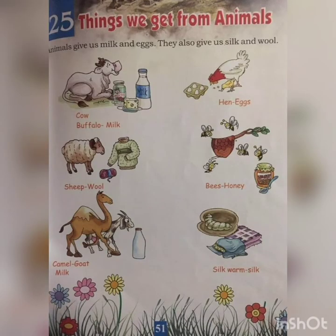Now turn to page 51: things we get from animals. You already learned in your previous lessons that animals are very important for human beings. Animals give us milk and eggs; they also give us silk and wool. Now look at the first picture — cow and buffalo give us milk: M-I-L-K. Next one — hens give us eggs: E-G-G-S, eggs, which we eat almost every day.